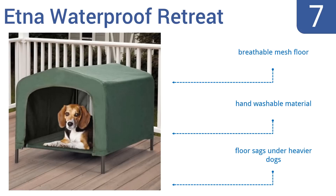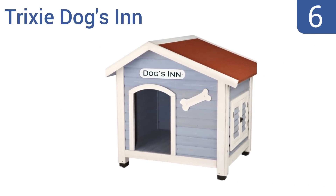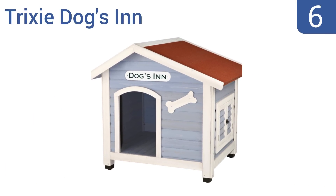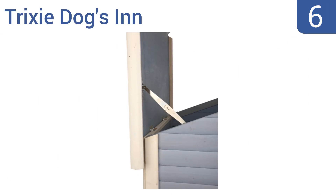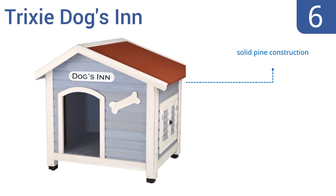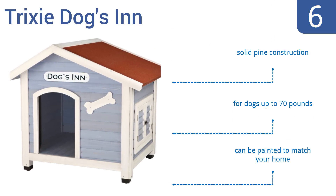Moving up our list to number six, the Tricksy Dogs In features stylish shuttered windows and white trim. The hinged roof with locking arms opens on one side for extra ventilation. Adjustable plastic feet keep the house level on uneven ground. It's a solid pine construction that can be painted to match your home. It's good for dogs up to 70 pounds.